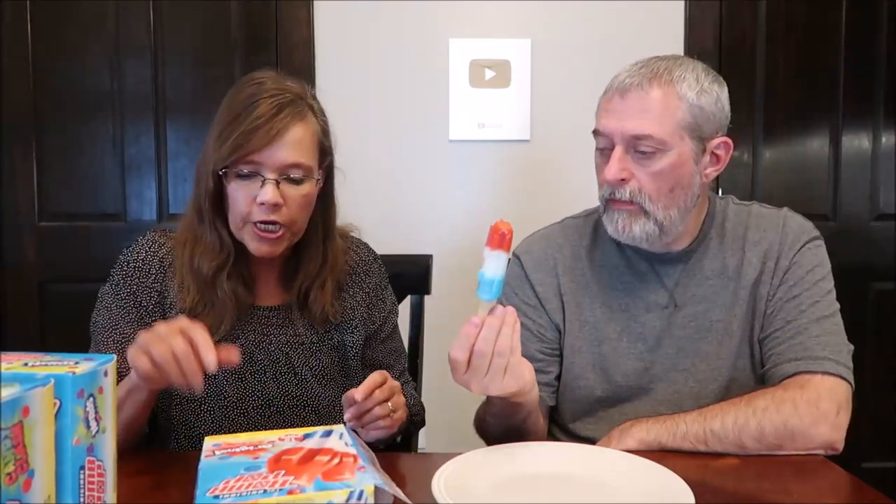So we should be getting cherry, lime, and blue raspberry on the original. I just kind of took a bite off the side of each one. The cherry is by far the strongest flavor, but not my favorite. I want to see which one I think is the best.